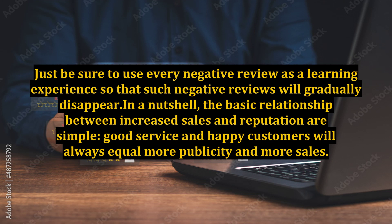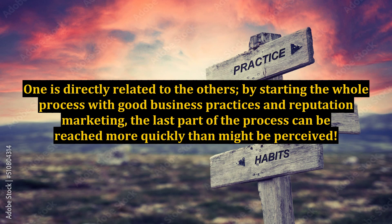In a nutshell, the basic relationship between increased sales and reputation is simple: good service and happy customers will always equal more publicity and more sales. One is directly related to the others, and by starting the whole process with good business practices and reputation marketing, the last part of the process can be reached more quickly than might be perceived.